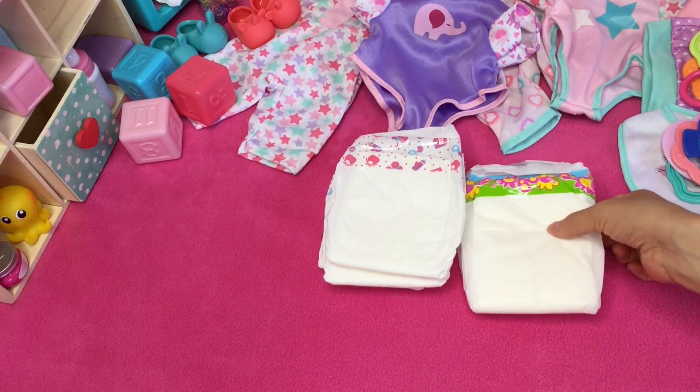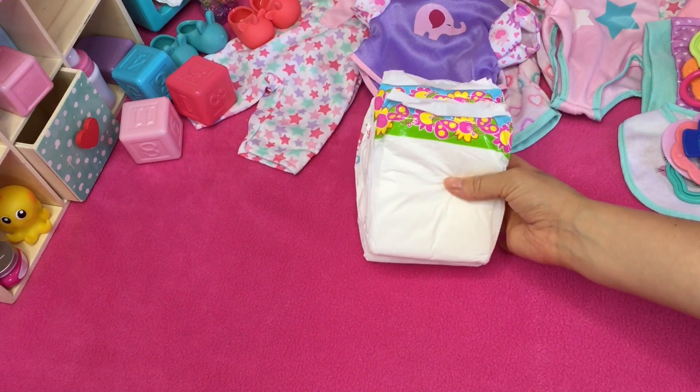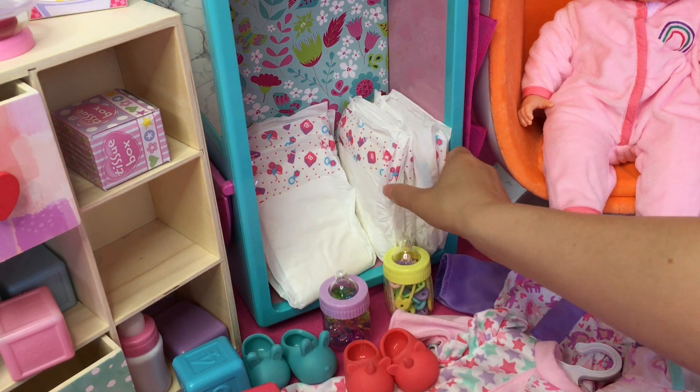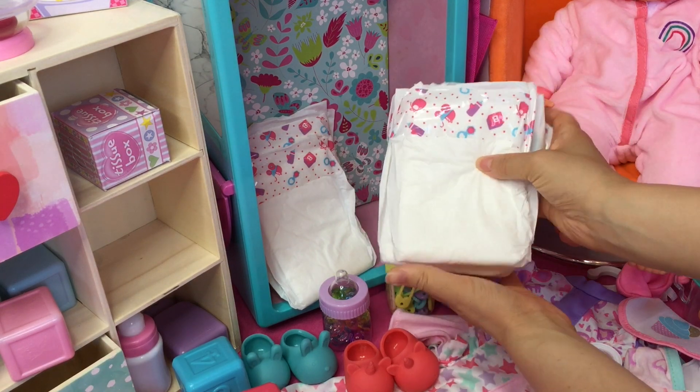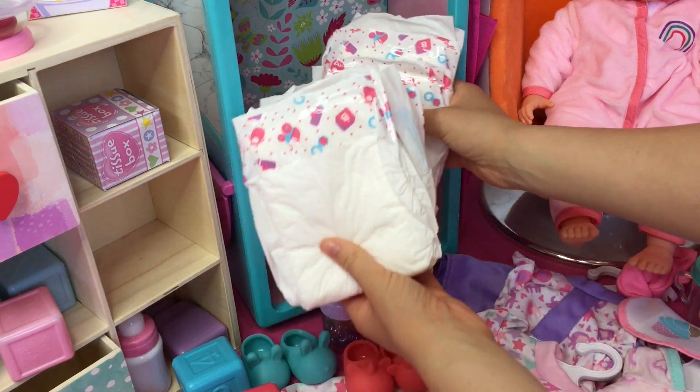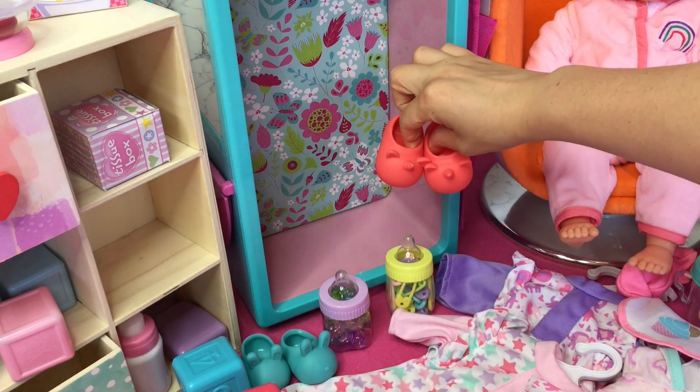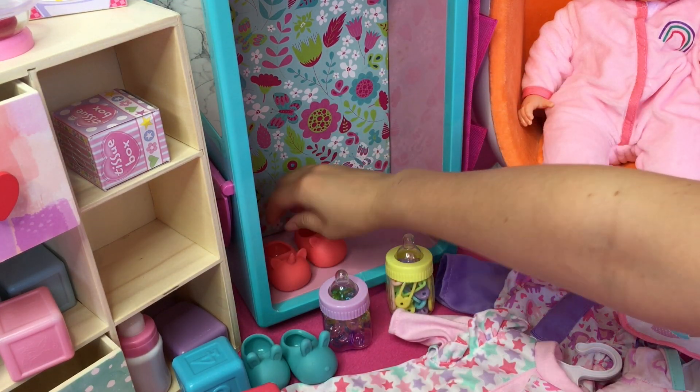I found a couple more diapers in the room, and these will definitely need to be moved too. There's quite a few in this pile. We also have a couple of shoes — some really fun unicorn ones and cute little bunny rabbit shoes — that can be placed to the side.